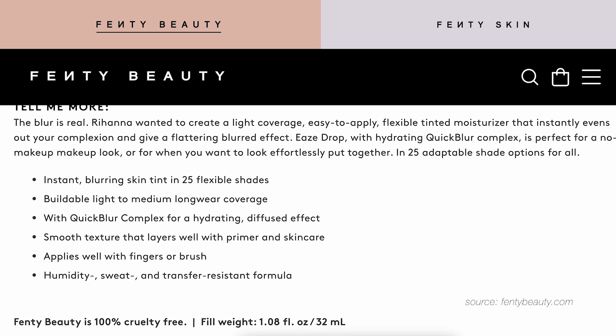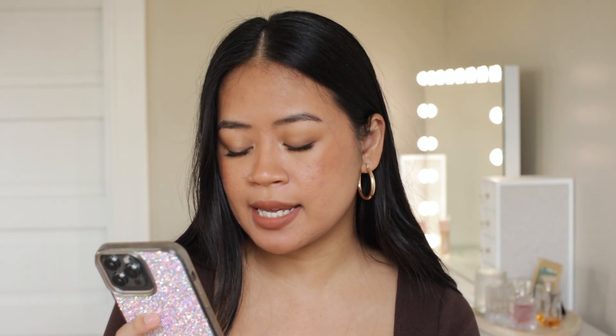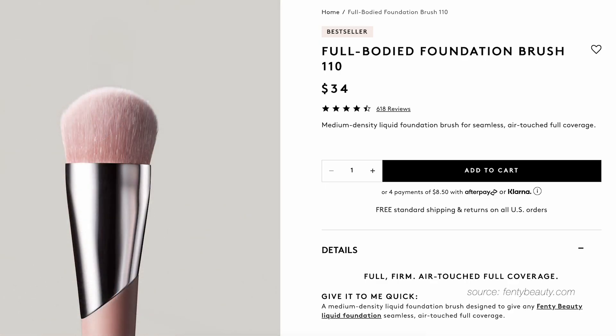Overall, it's supposed to smooth texture that layers well with primer and skin care. And the biggest claim of all — it's humidity, sweat, and transfer resistant. In the directions of how to apply this, it says shake well and apply a few drops with fingers or the full-bodied foundation brush 110. So there are some big claims to live up to with this skin tint.